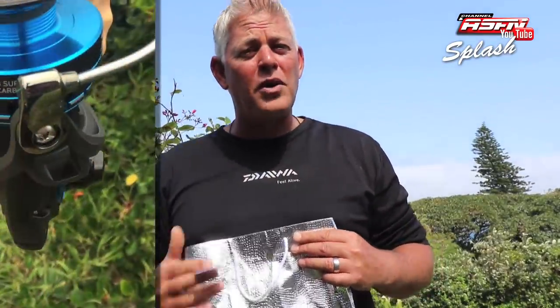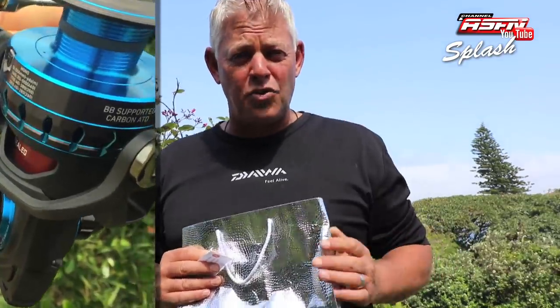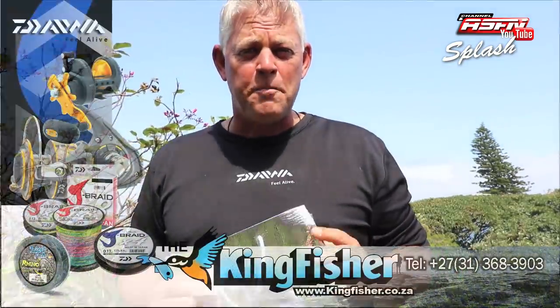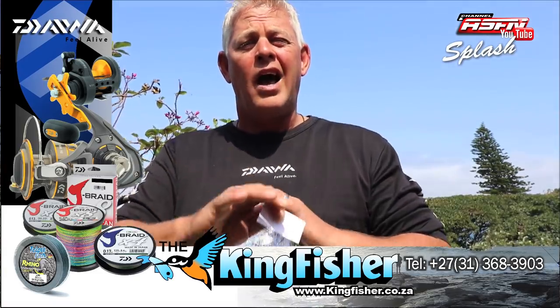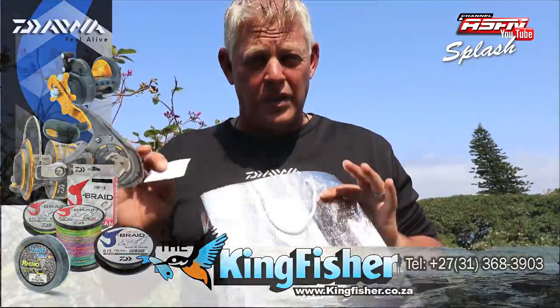We'll arrange the delivery or collection of your new Daiwa Salters 5000 reel, courtesy of Daiwa King Fisher. Congratulations — what a fantastic reel. You are going to catch kilos and kilos of fish on that reel, that I promise you. Thank you all for watching, thank you for subscribing, and thank you for following everything we put together for you as the anglers.